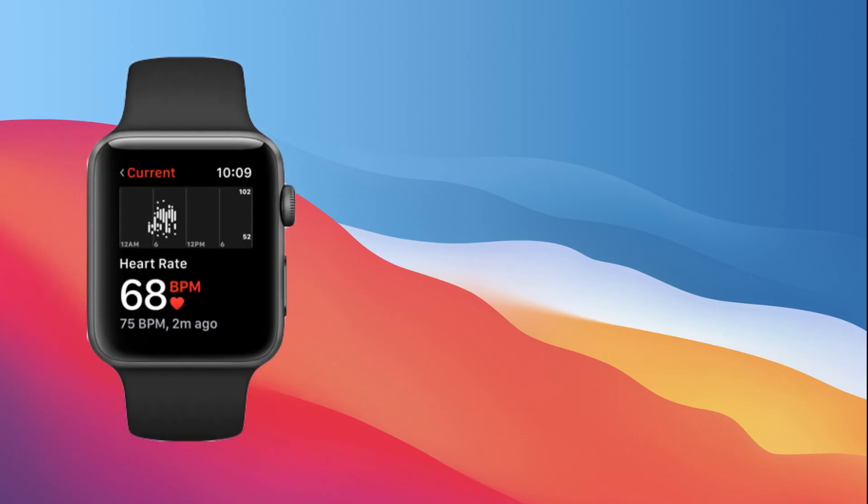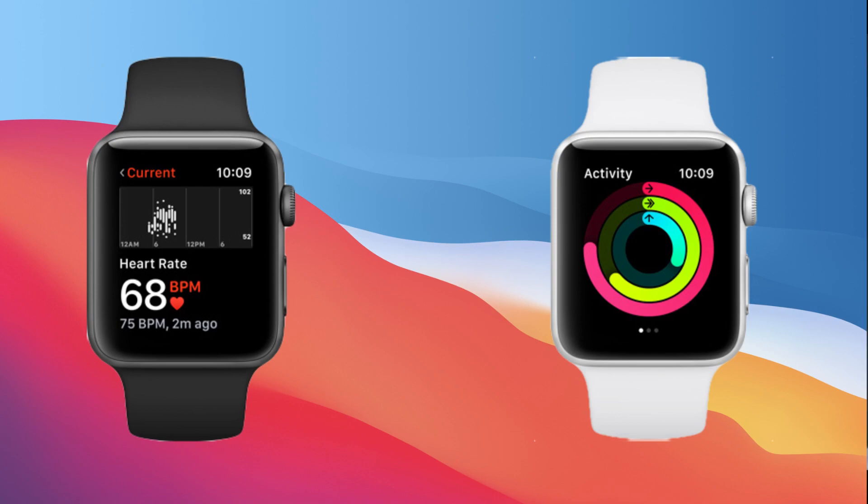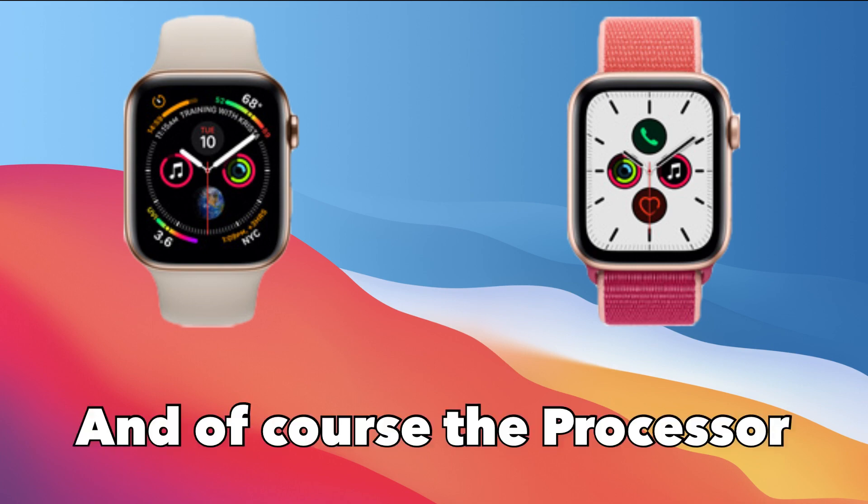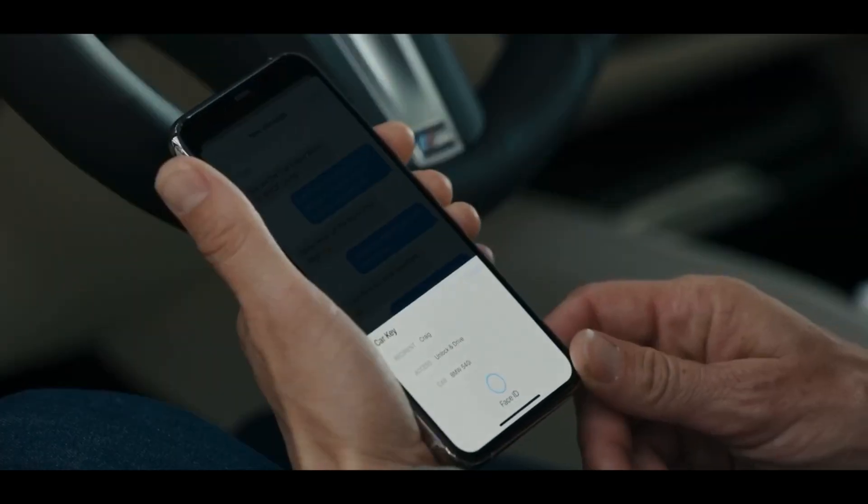According to Apple's website, linked down below, CarKey is also restricted to Apple Watch Series 5, which was launched last year. However, this may seem controversial, as the Apple Watch Series 5 hardware is nearly identical to Series 4. The only real differences between Apple Watch Series 4 and 5 are the display, built-in compass, and internal storage. Even so, Apple has decided that Apple Watch Series 4 owners will not have access to CarKey.